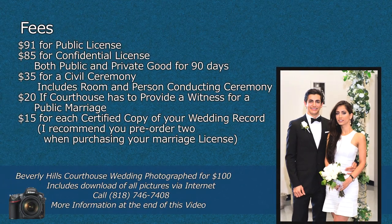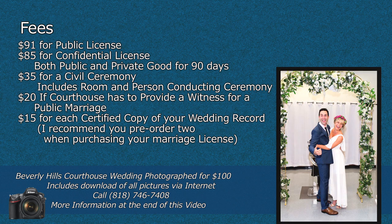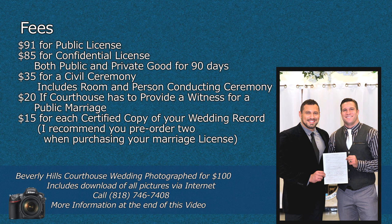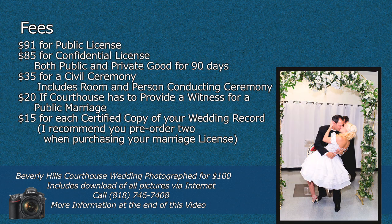These are the fees involved: $91 for a public license, $85 for a confidential license. Both public and confidential licenses are good for 90 days. It costs $35 for a civil ceremony, which includes the room and the person conducting the ceremony. It costs $20 if the courthouse has to provide a witness for a public marriage. It costs $15 for each certified copy of your wedding record. I recommend that you pre-order two when purchasing your marriage license.